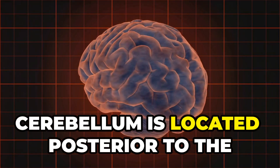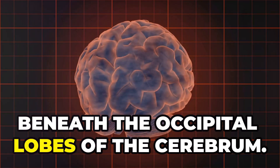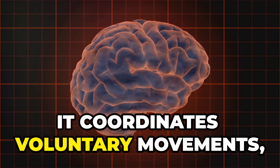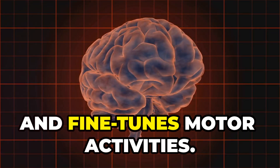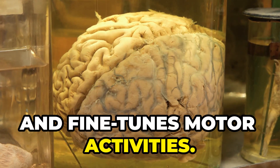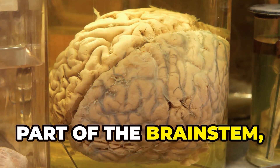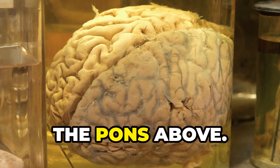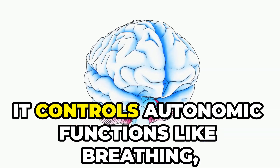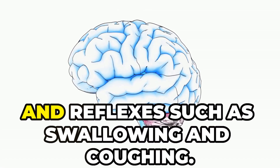The cerebellum is located posterior to the pons and medulla, beneath the occipital lobes of the cerebrum. It coordinates voluntary movements, maintains posture and balance, and fine-tunes motor activities. The medulla oblongata is the most inferior part of the brain stem, continuous with the spinal cord below and the pons above. It controls autonomic functions like breathing, heart rate, blood pressure and reflexes such as swallowing and coughing.